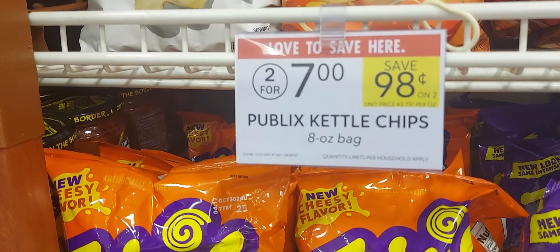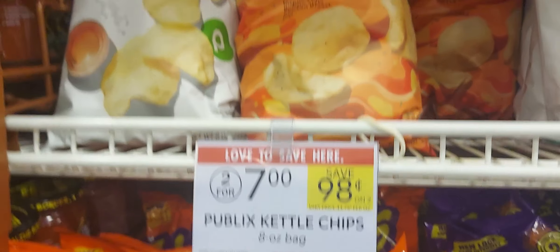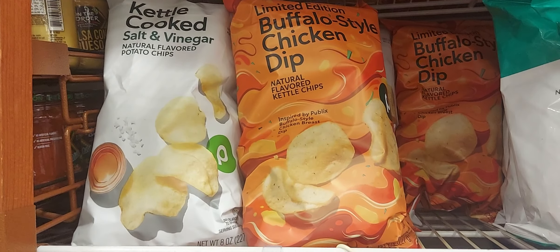The Pepsley kettle chips are two for seven, so you pick up one at $3.50 and use a dollar-off digital coupon, leaving you to pay $2.50 for one.